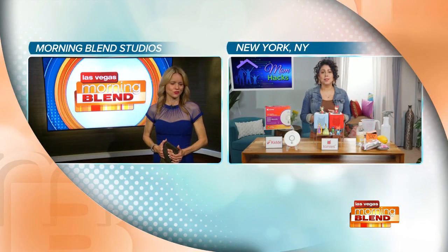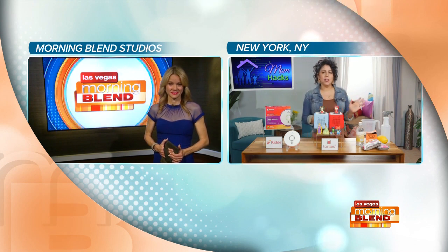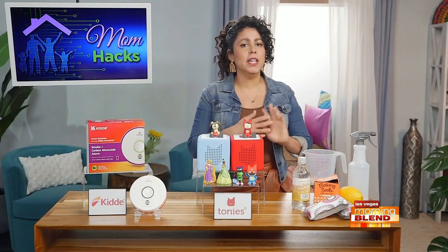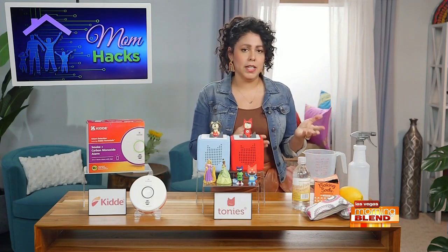It sounds super smart, and it's one of those things you just don't want to mess around with — super important. You have something else there on the table that looks very creative. Yes, so I've been really trying, especially this year, to reduce the amount of chemicals that I use to clean in my home. And this is kind of like an easy, super tried-and-true recipe for cleaning products.